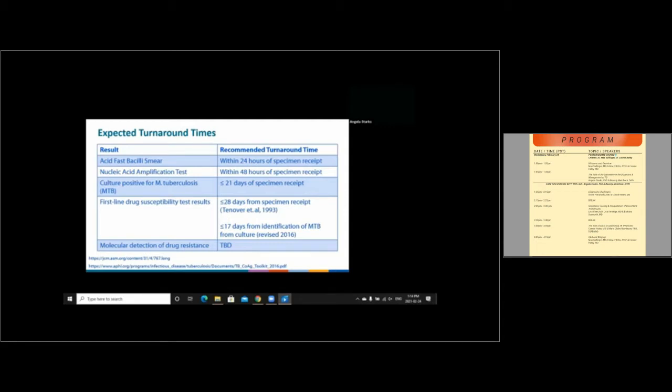In terms of first-line drug susceptibility testing, historically the goal turnaround time was that results would be available within 28 days from specimen receipt. However, in 2016, this was revised based on a multi-center evaluation to focus instead on the time from identification of a positive culture containing M. tuberculosis. So now, the first-line drug susceptibility test results target a turnaround time of less than or equal to 17 days from positive identification. Finally, molecular detection of drug resistance is also very important for rapidly detecting drug resistance in M. tuberculosis, and while no formally established turnaround times exist, results should be expected quickly.